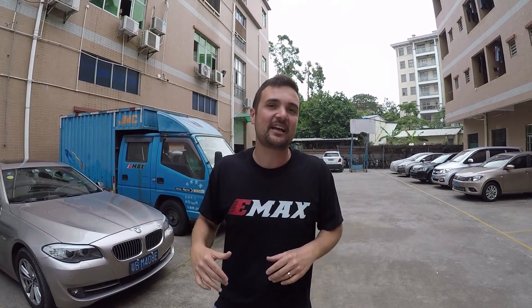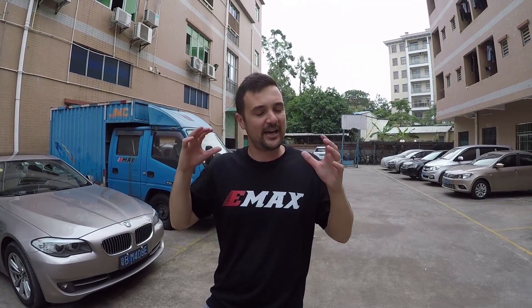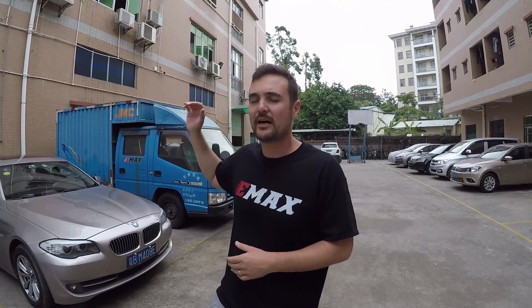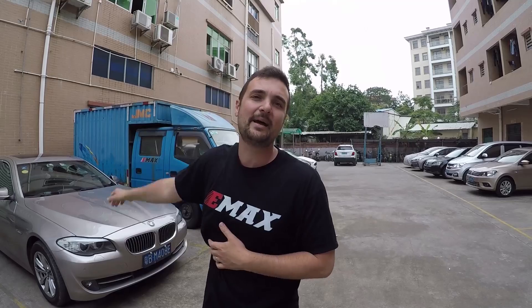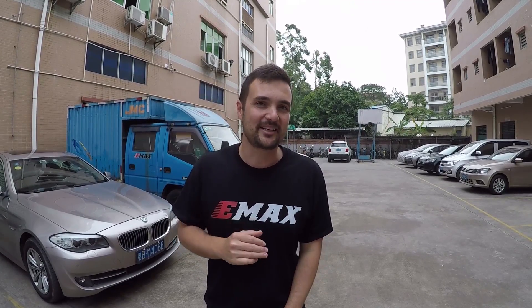G'day, Stew from UAV Futures here. Today we're at the most advanced FPV factory on this planet — we're at Emax HQ in Dongguan, mainland China. Cal and myself have got exclusive access. If you're into FPV, surely you've heard of Emax — they make motors, props, Tiny Hawks, so many products, all done in-house. We're going to see how motors go together, what the quality control is like, how they design new products — all the secret sauce. Stay tuned.